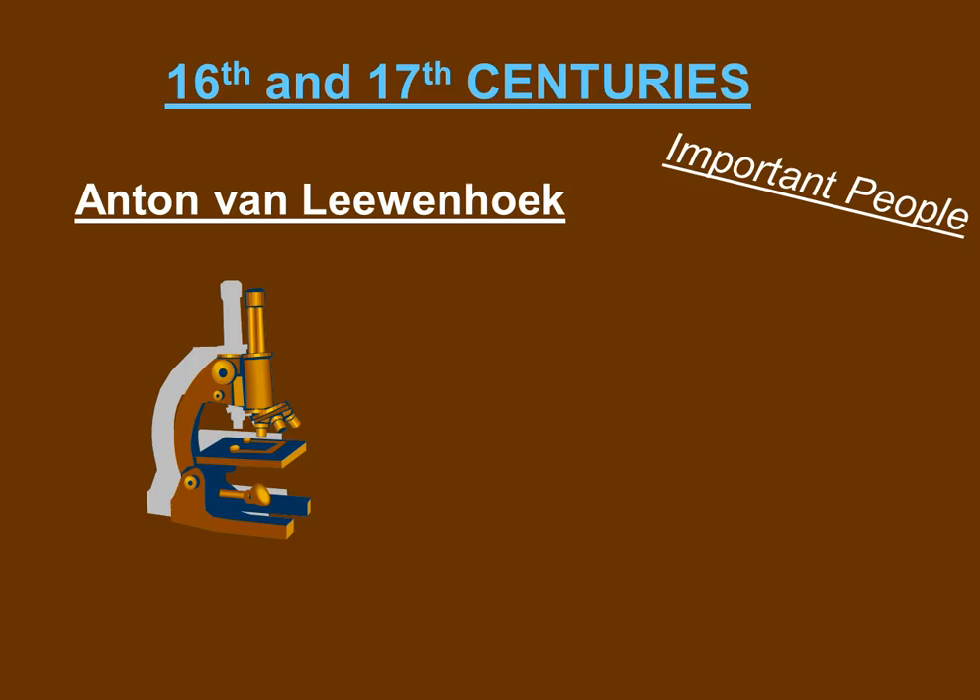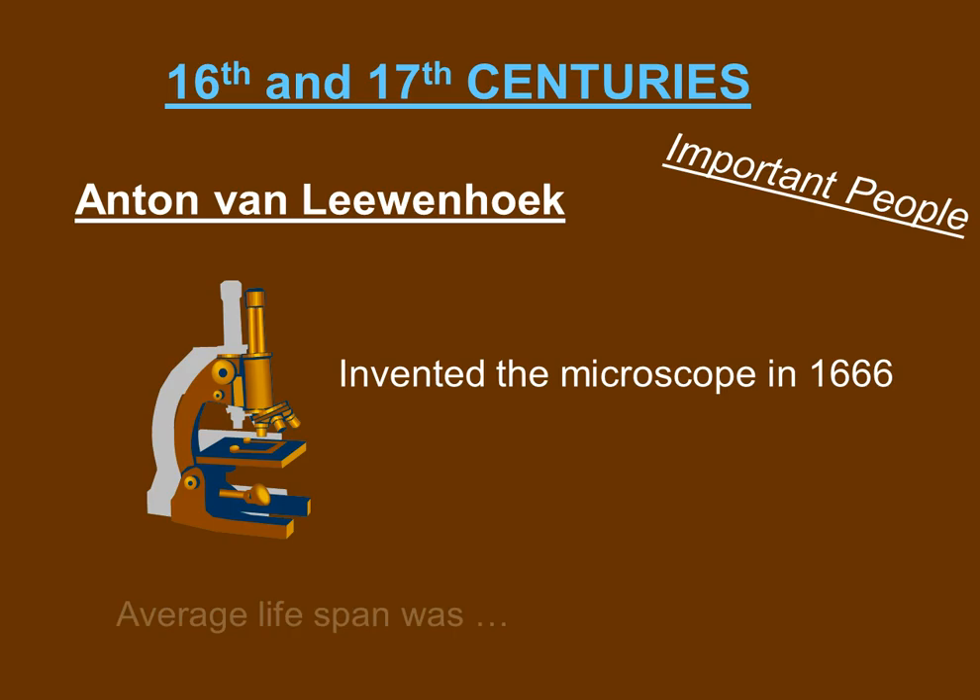Anton van Leeuwenhoek invented the microscope in 1666. Without the microscope, we would not be able to see all the microscopic organisms that cause these diseases and illnesses. The average lifespan of the 16th and 17th centuries was about 35 to 40 years.